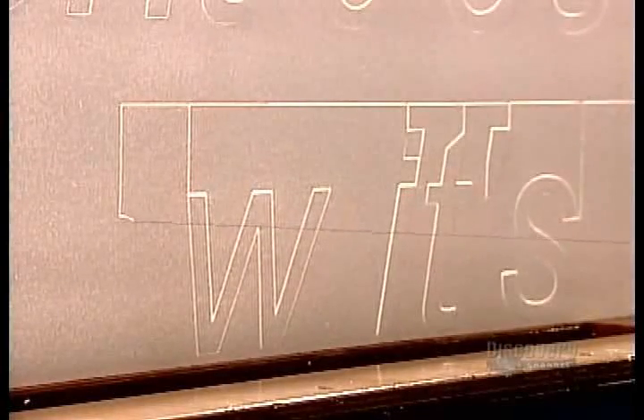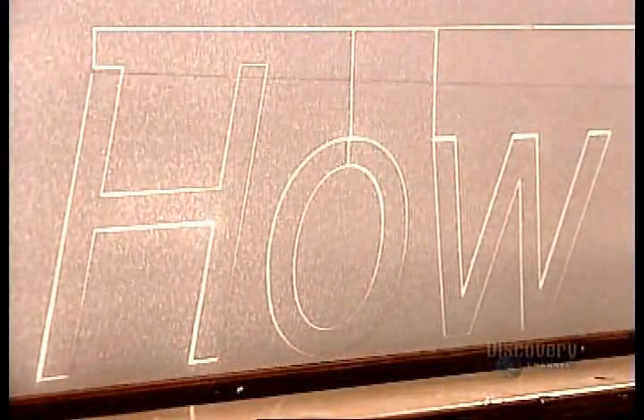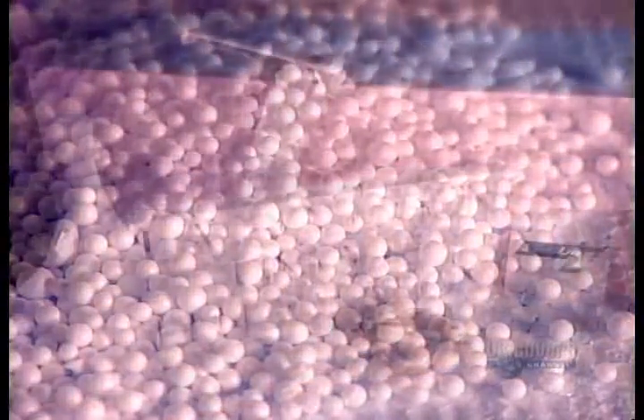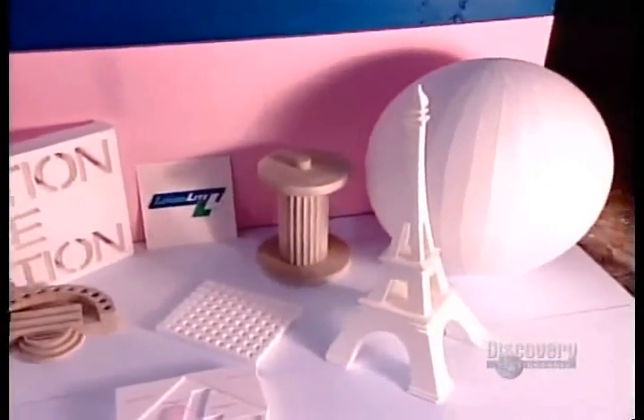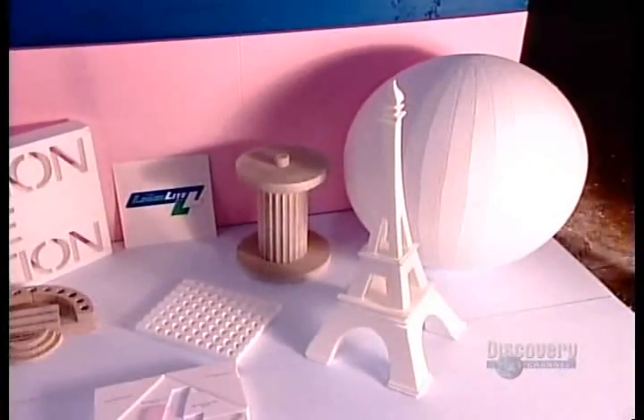Expanded polystyrene is a low-cost alternative for making commercial signs that can be hung indoors or out. A sign made of high-density expanded polystyrene and coated with a quality exterior paint has an outdoor lifespan of a few years. This moldable product has endless creative and commercial uses.